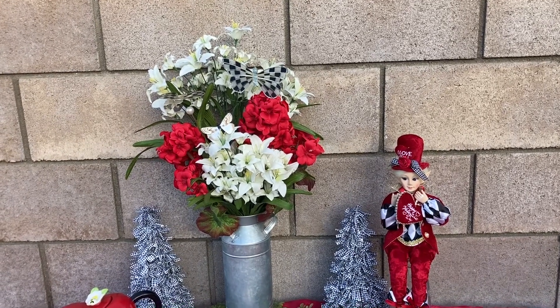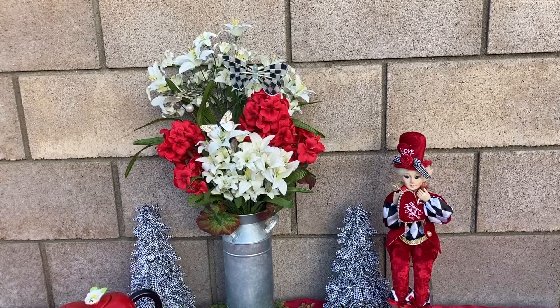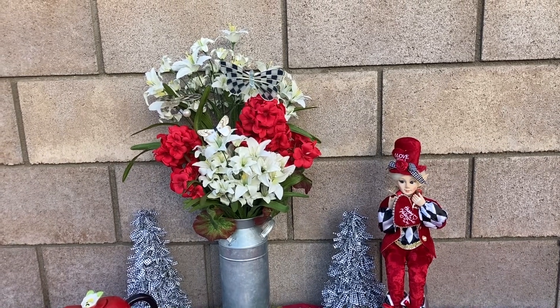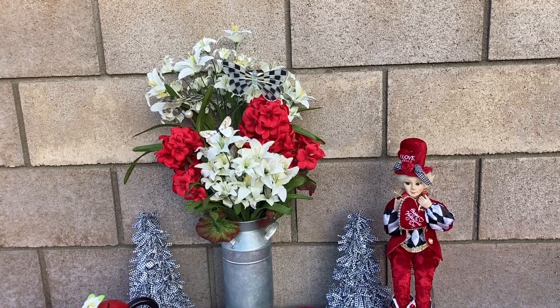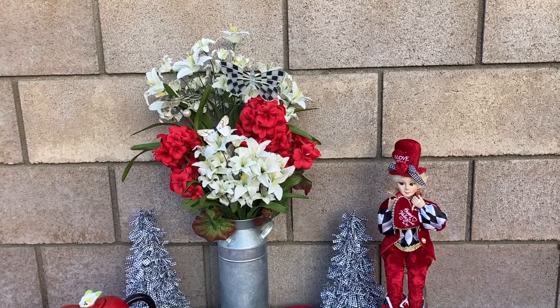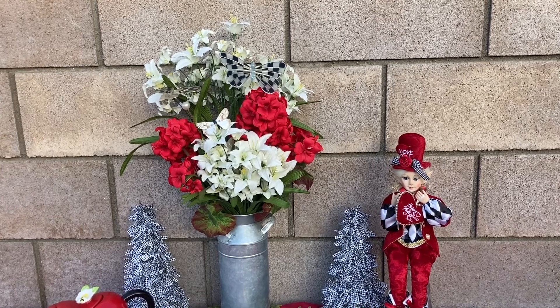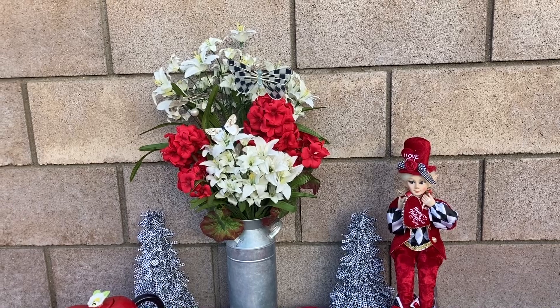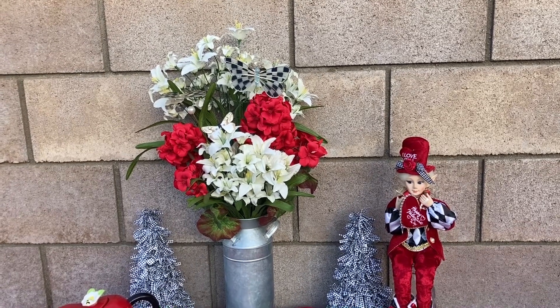Good morning to all of you. You know what time it is — it's Tea Tuesday time. We join in with our awesome friends every Tuesday with Life with Patty and Kathy's Favorite Things. They're both awesome channels. Please go check them out and see what they have to share with you today. And here we have our table all set up for Valentine's today.